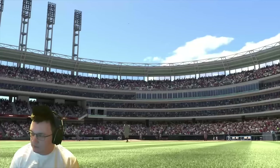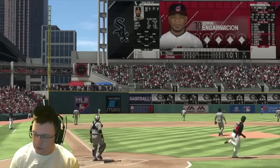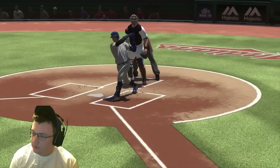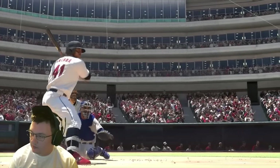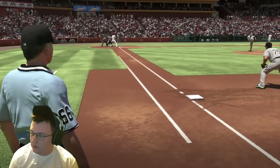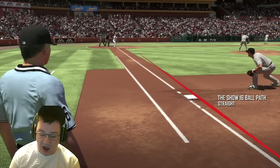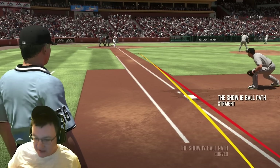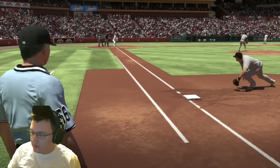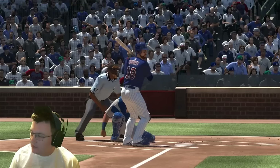There are curving and slicing grounders down the lines, bloops, Texas Leaguers, and top-spin line drives, just to name a few — all generated by an accurate model of the ball spinning off of a bat. In previous versions of The Show, we were modeling the spin that would occur if the ball had hit a wall instead of a bat. Our new accurate model is a game changer.